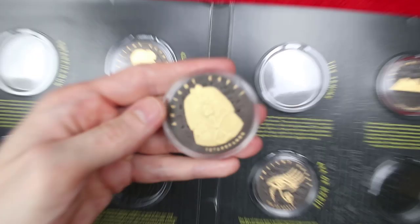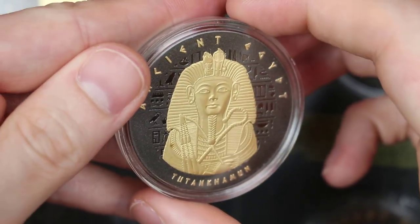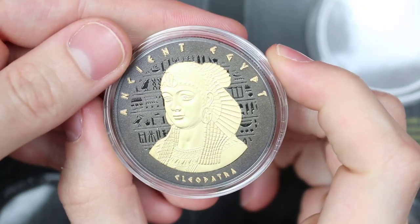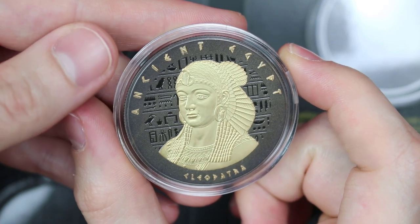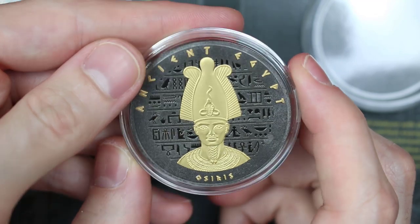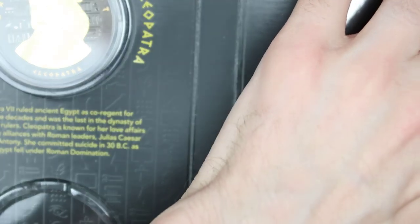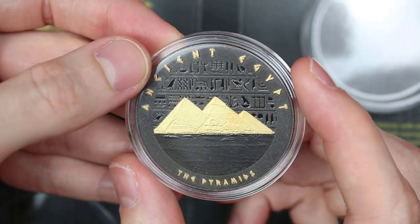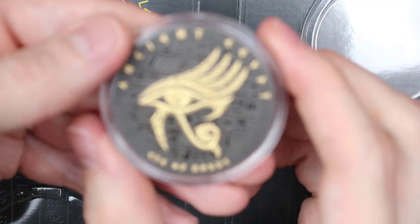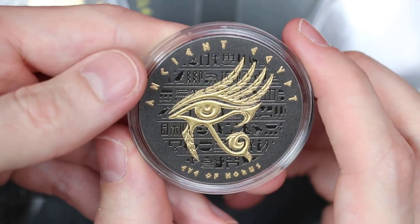So the first one we got was Tutankhamun — again something we'll all recognise and know exactly what it's all about. The last one I got was Cleopatra. Oh yes, because of my little facts about Cleopatra — didn't I do well! We then have Osiris. We've also got the pyramids at Giza, somewhere that I hope to go sometime in the future. We also have the Eye of Horus, which is a very cool design — I think that's my favourite one so far.